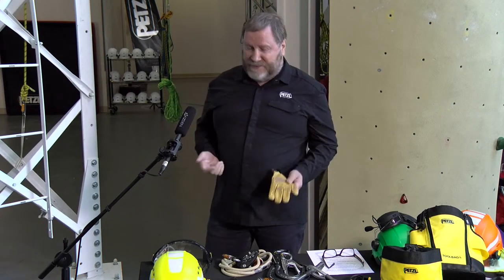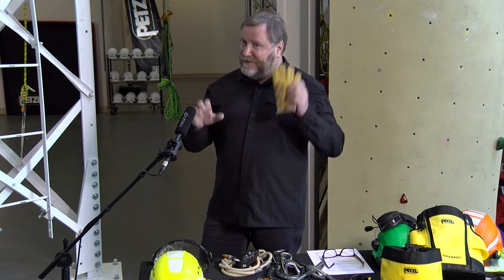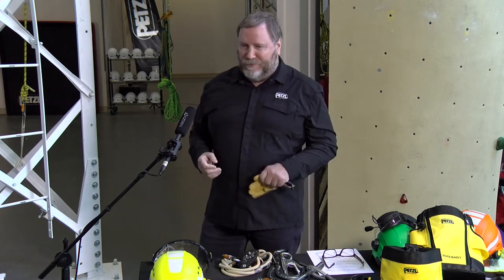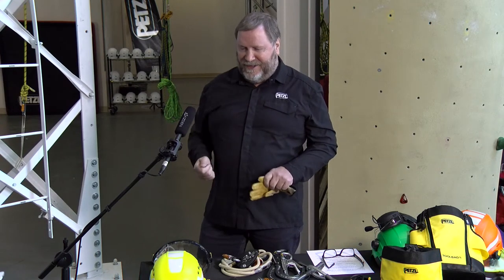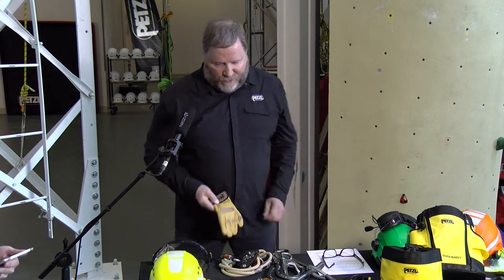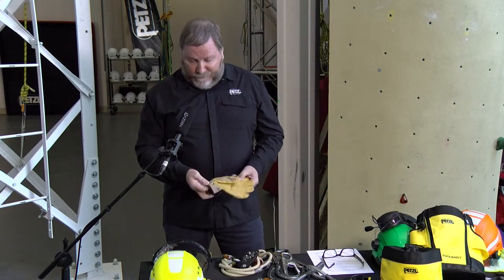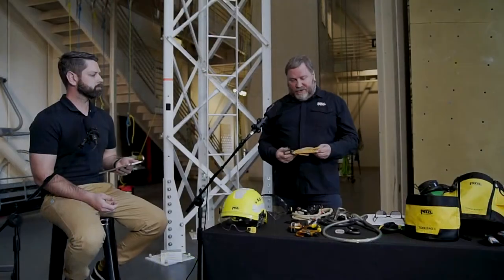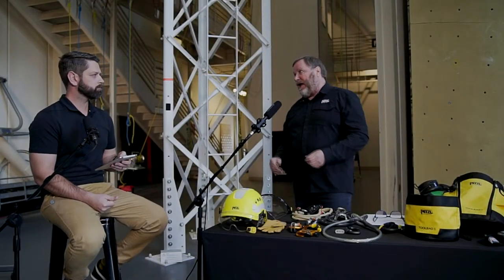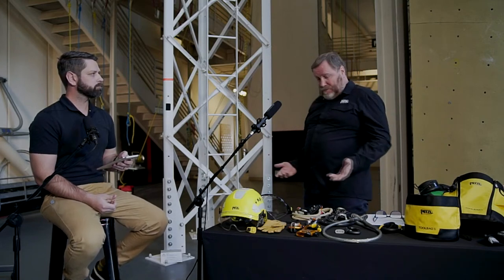Protective handwear is also really important. Climbing those ladders, you can imagine cutting your hand open on a piece of galvanized steel that wasn't properly sanded down. Gloves are really important. I actually helped with the design of these — putting a carabiner hole in there — just a really good protective handwear. We also have the grion.